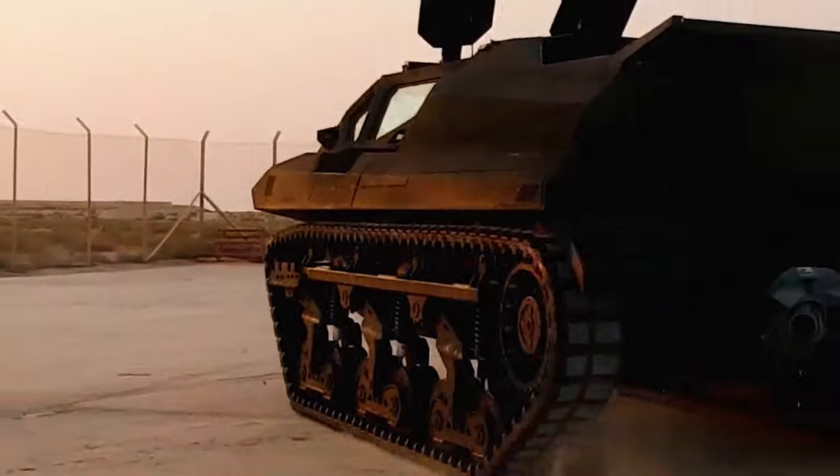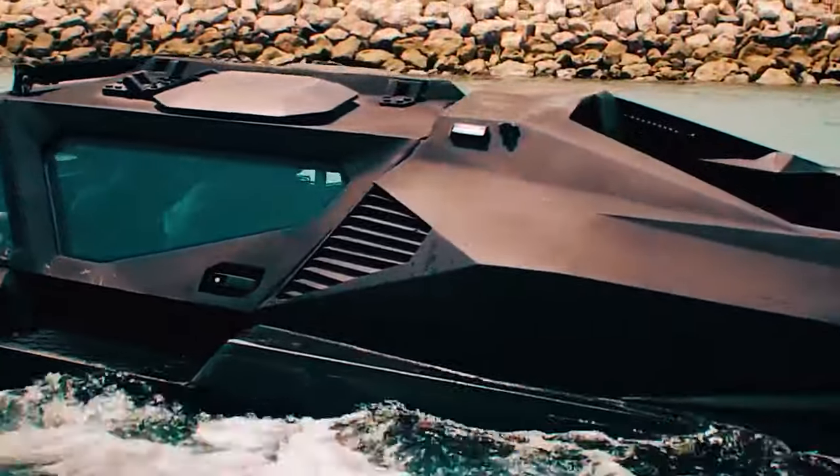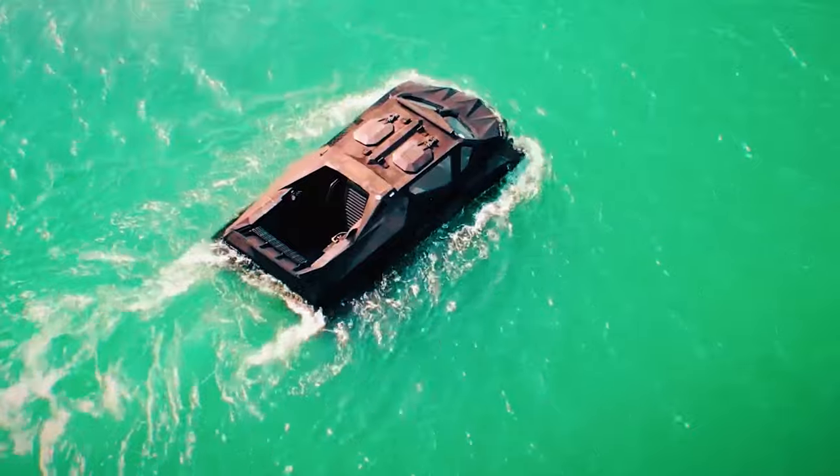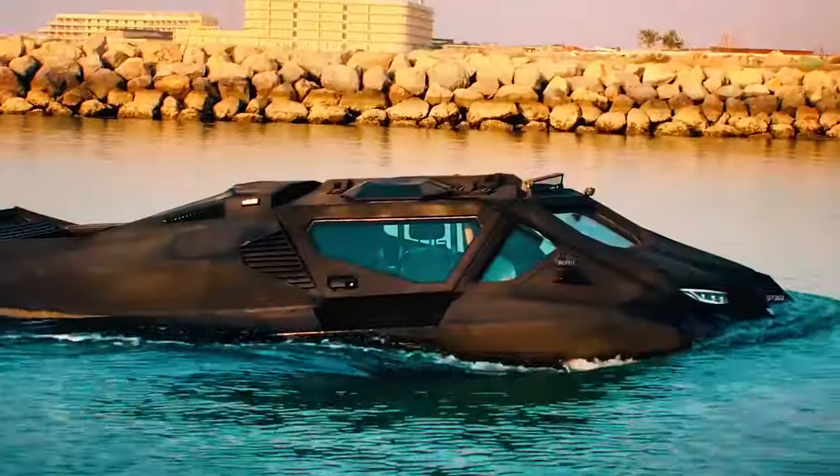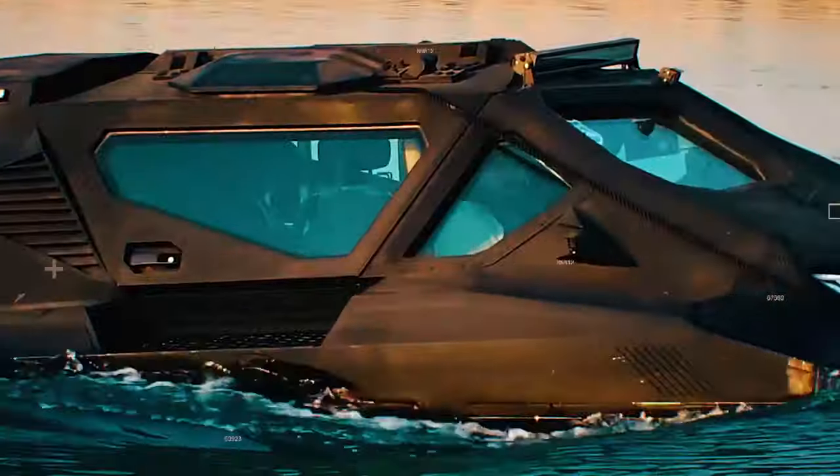Its powerful engine enables impressive speeds on land and water, while its static level 3 armor ensures maximum safety. Delivering unparalleled performance and protection, it caters to both military and civil needs, making it a top choice for demanding operations.